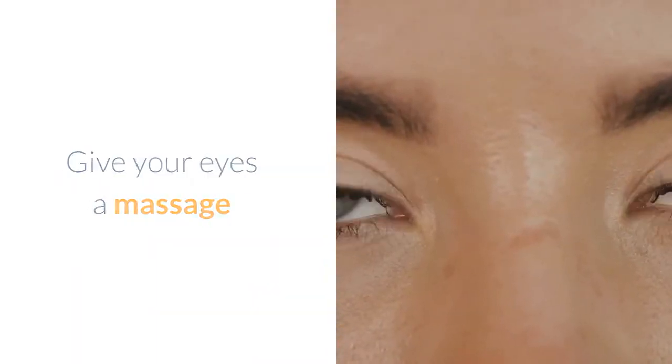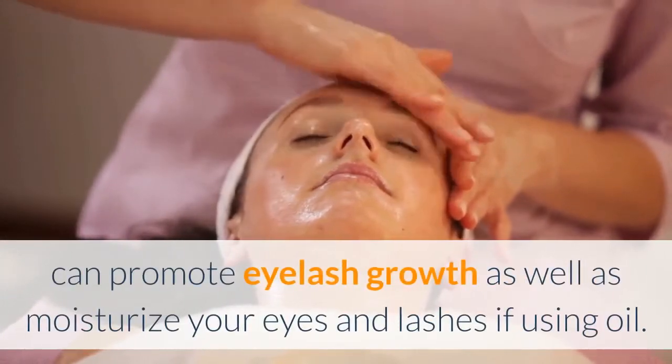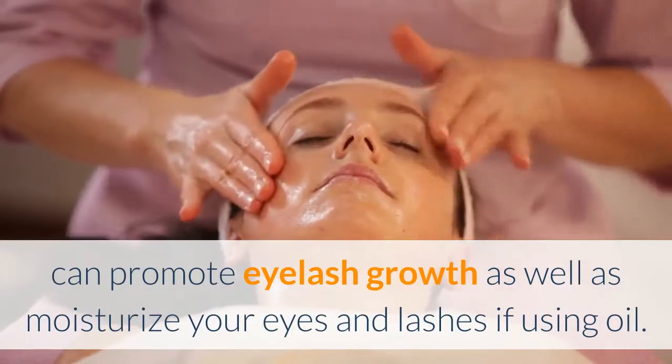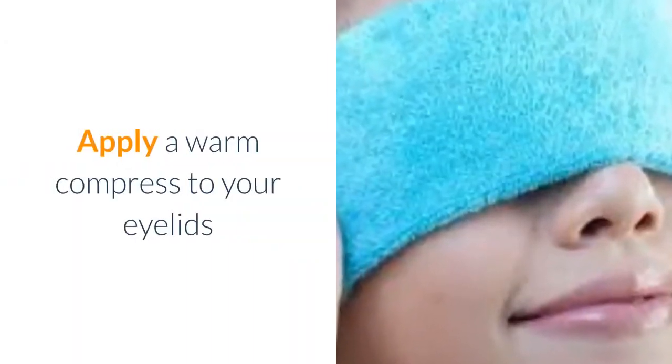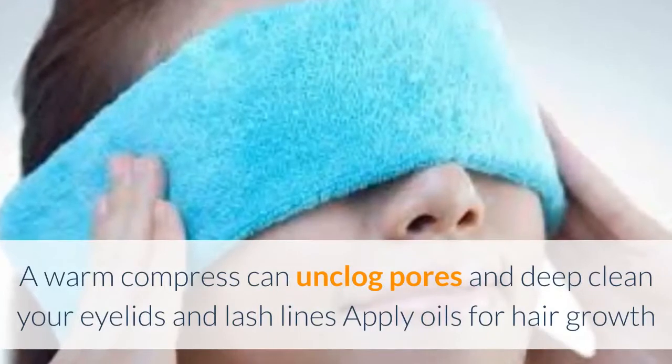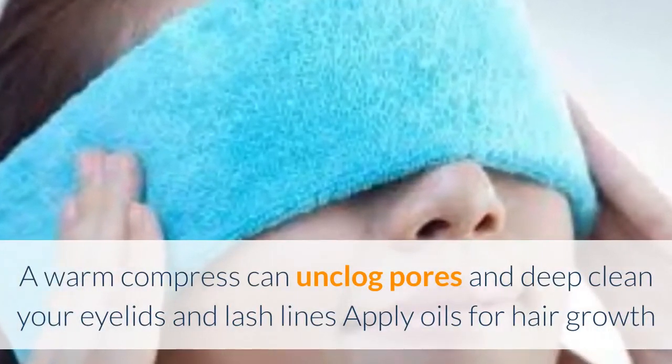Give your eyes a massage. Massaging your eyes with gentle pressure, with or without oil such as coconut oil, can promote eyelash growth as well as moisturize your eyes and lashes if using oil. Apply a warm compress to your eyelids. A warm compress can unclog pores and deep clean your eyelids and lash lines.